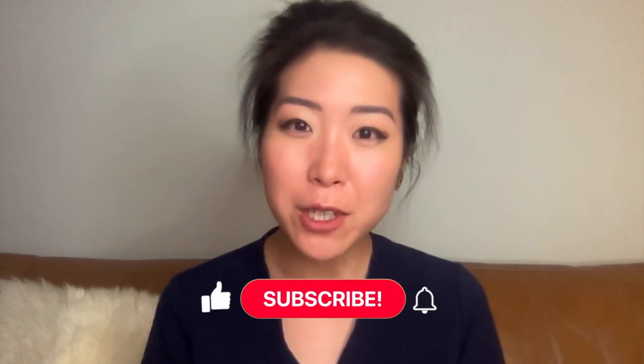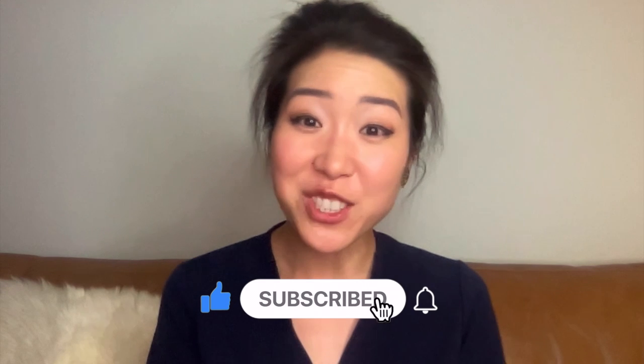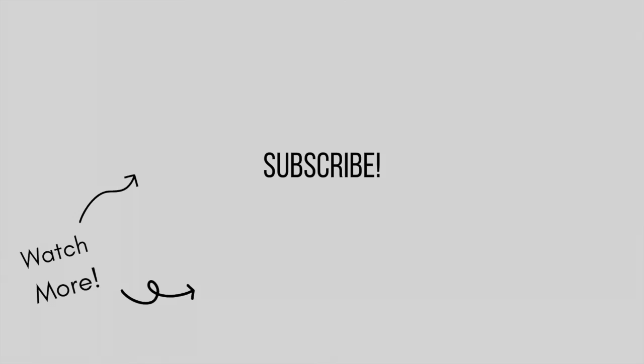Whether you are pre-med or a medical student trying to figure out if you have what it takes to be an eye surgeon, or you're just curious about why anyone would ever consider being an ophthalmologist, I hope this was informative and entertaining. If you enjoyed this video, please like and subscribe to my channel. Thanks for watching and I'll see you in my next video.